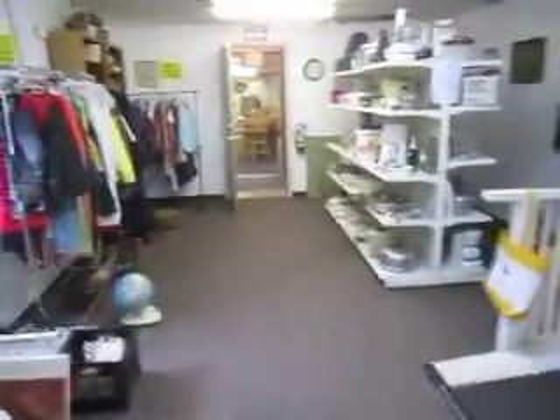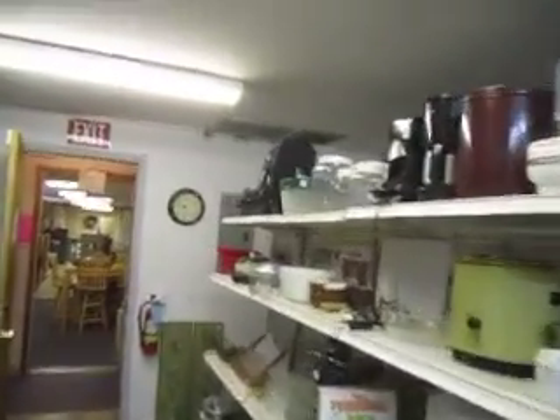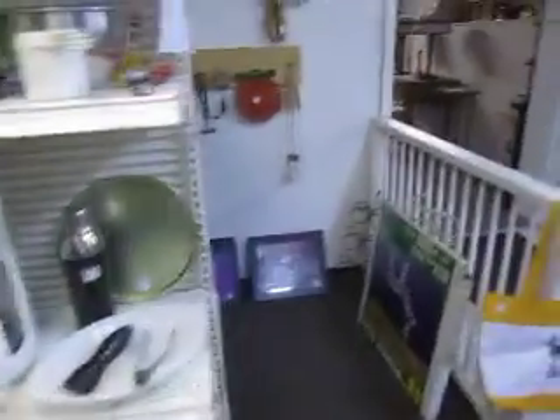Over here we've got our kitchen appliances and kitchen utensils — coffee makers, blenders, some containers, mixing bowls, pots and pans.